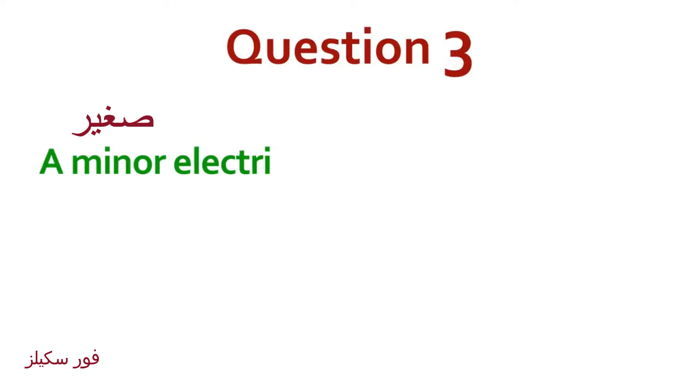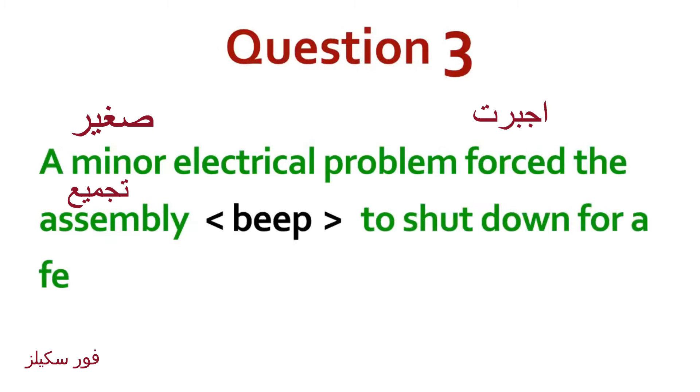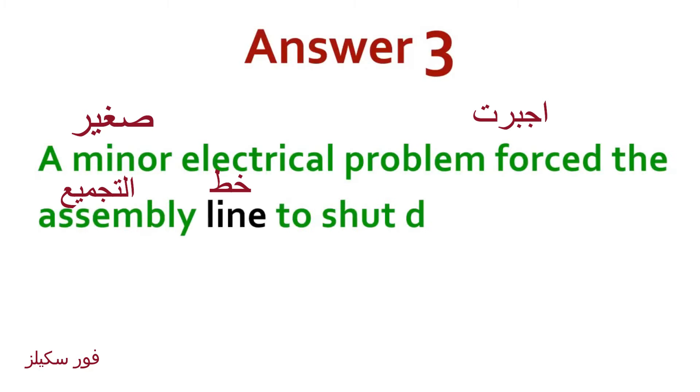A minor electrical problem forced the assembly line to shut down for a few hours. Answer: A minor electrical problem forced the assembly line to shut down for a few hours.